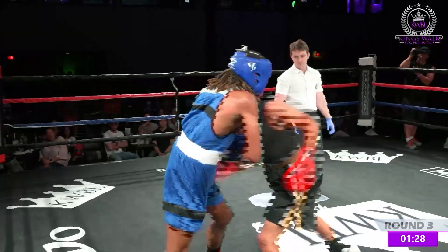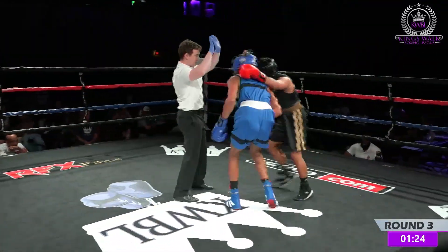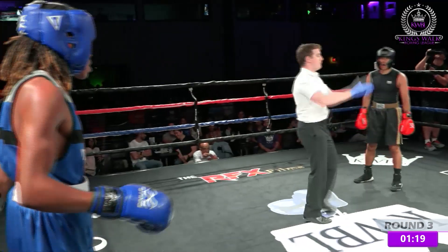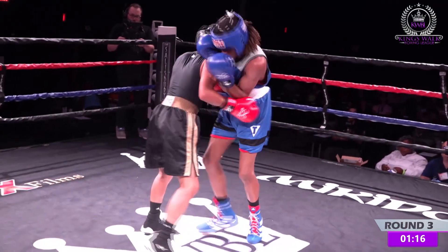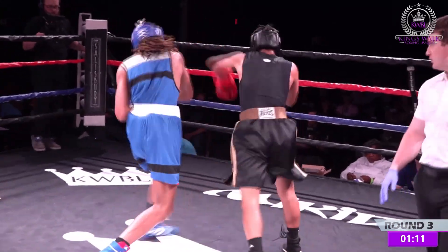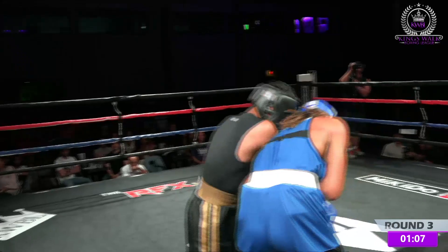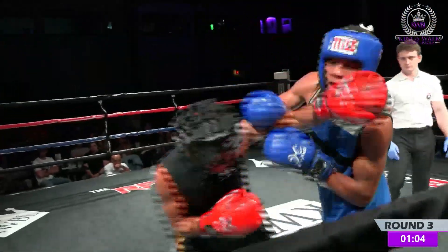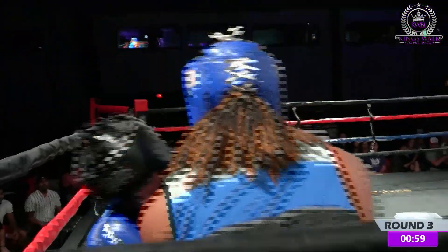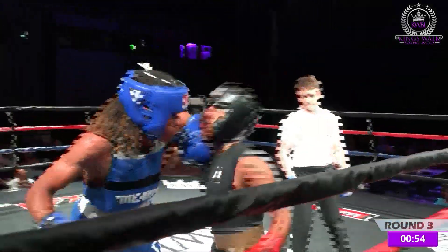These guys are going at it — they're both trying to take it. They know the stakes. Almost caught him with a low blow right there. This is where boxing gets a little dangerous, a little wild. He got thrown down on the ground — he's trying to get his money back for that. They know the stakes are high. This is the inaugural show of the Kings Walk Boxing League at the Salisbury Center.